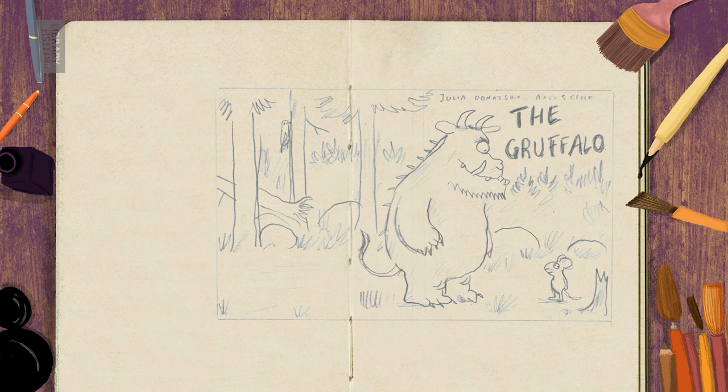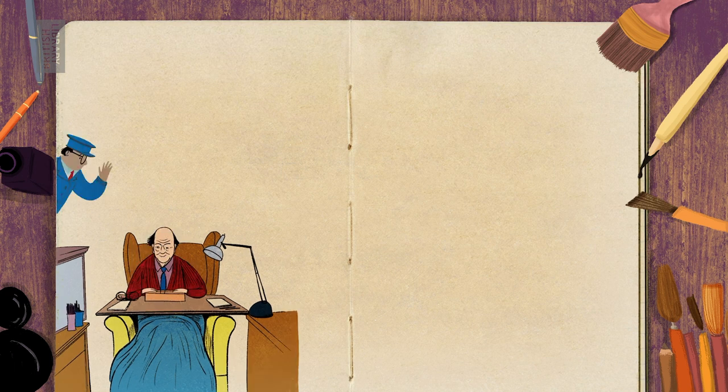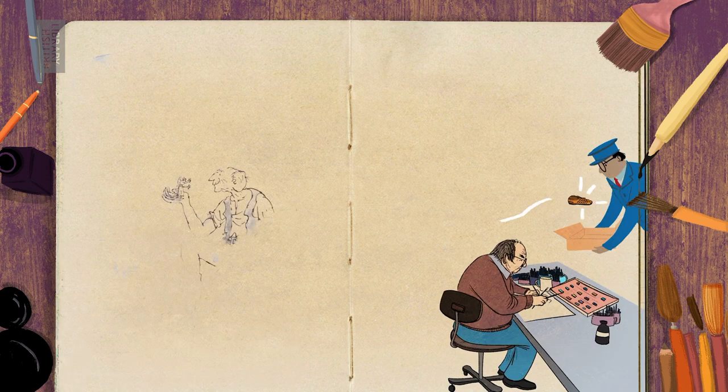How about Quentin Blake and Roald Dahl? When developing the BFG, Roald Dahl posted one of his sandals to Quentin Blake to show him what the giant's footwear should really look like.